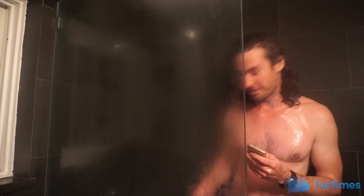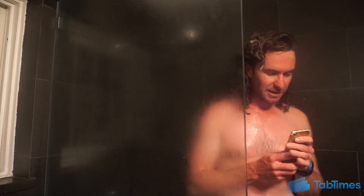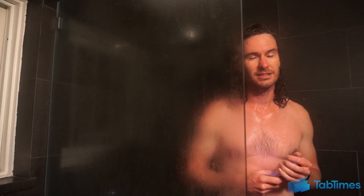Now you're just somebody that I used to know. Oh hey, didn't see you there. I'm just taking a quick shower with my iPhone 7, because as you probably know, it has an IP67 rating and is dust and water resistant.